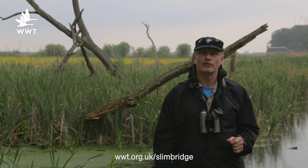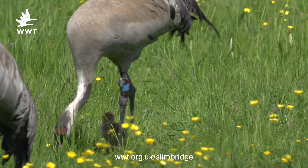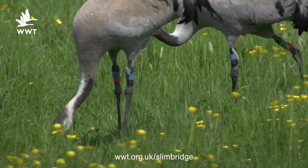The cranes have lots and lots of visitors coming in, watching them from the Martin Smith hide, getting great views. Here's Nigel Jarrett, the head of our conservation breeding unit. He'll explain a little bit more about how the cranes are taught to react to foxes.